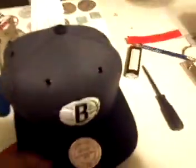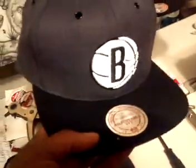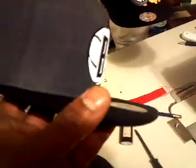I got some fresh hats here. We at the table. Look at this hat — isn't that fresh? Look at that big B in that basketball. Brooklyn Nets. You best believe it's authentic.